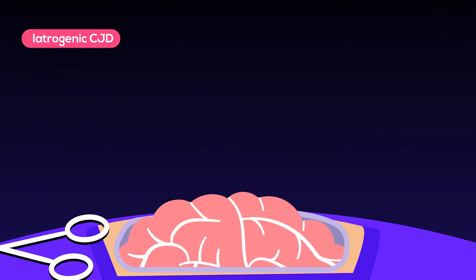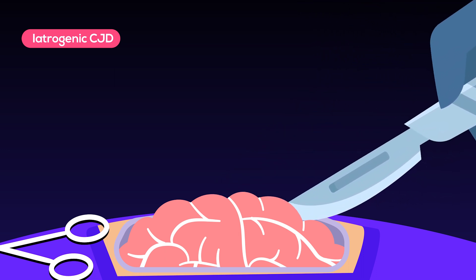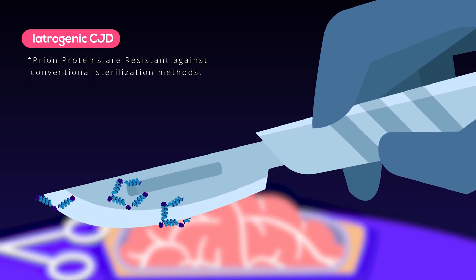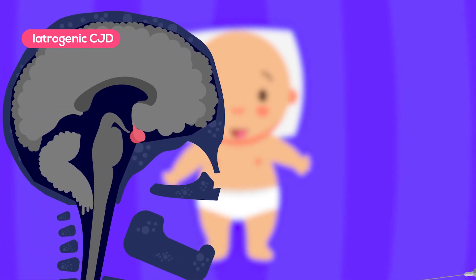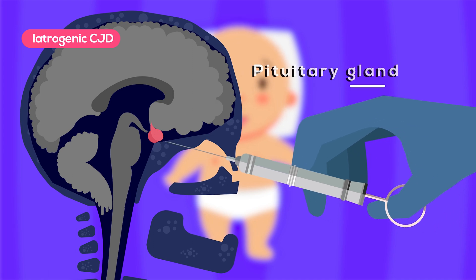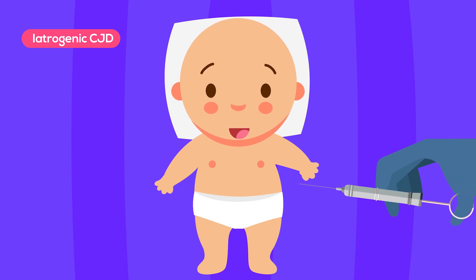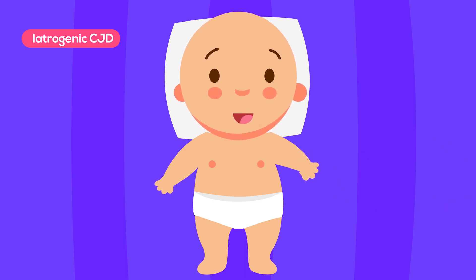Iatrogenic CJD occurs when the infection is spread from one person to another through medical or surgical treatments. This reflects the fact that prions are highly resistant to disinfection and sterilization. Before 1985, when artificial growth hormone was unavailable, children with growth hormone deficiency were treated with hormones extracted from pituitary glands of human corpses. Unfortunately, some of them went on to develop iatrogenic CJD later in their lives.